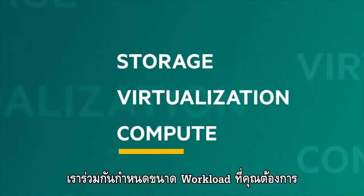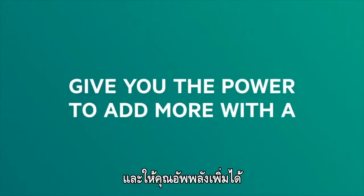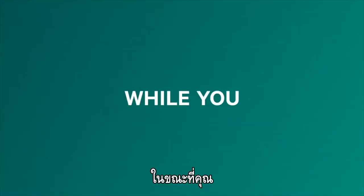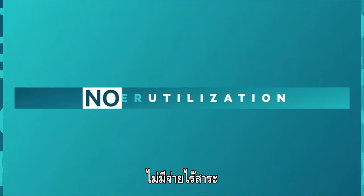Together, we determine what workloads you need, give you just the capacity you need to get started, and give you the power to add more with a click — while you pay as you go for it all. No over-provisioning. No under-utilization.